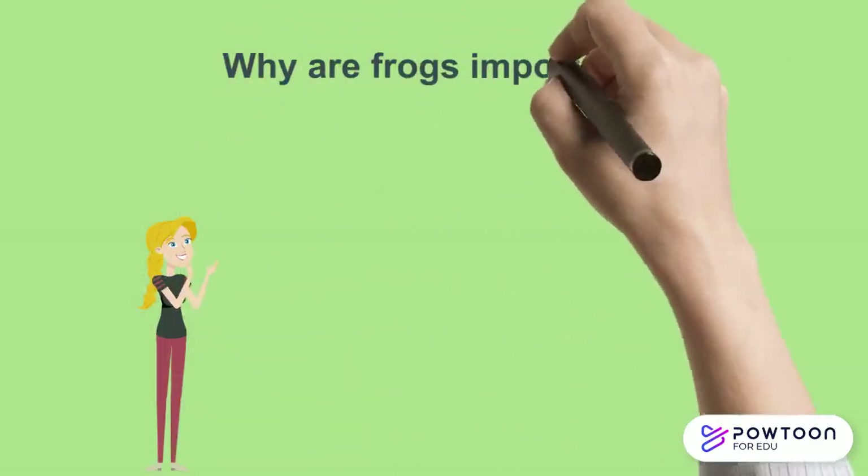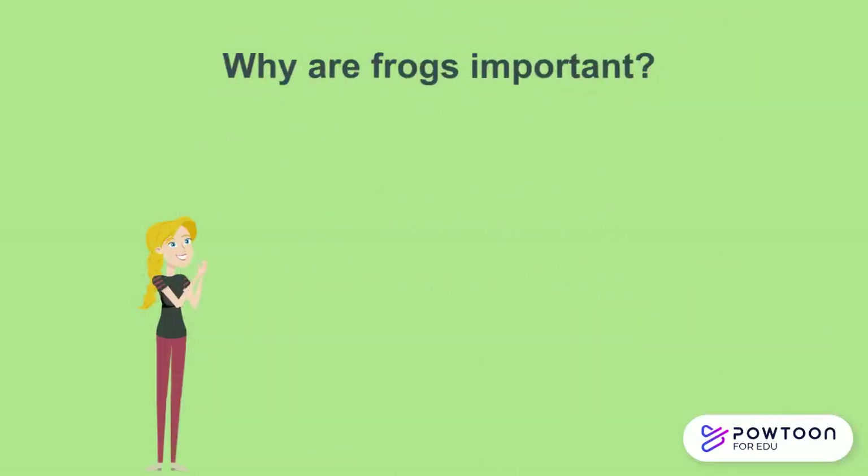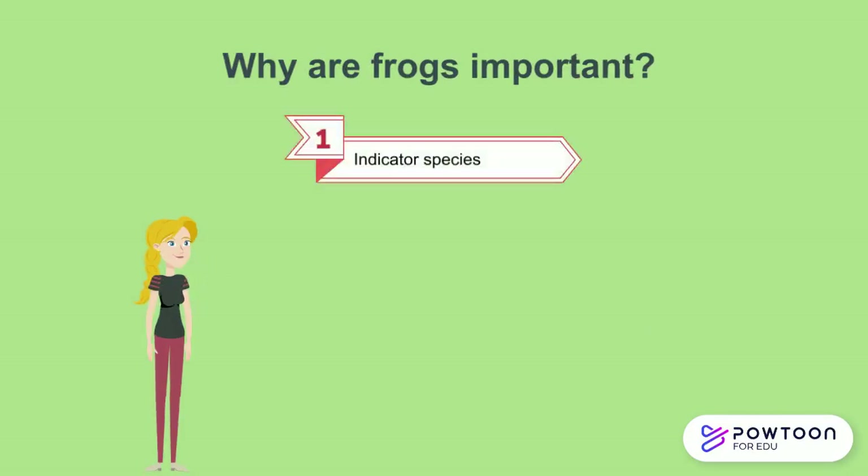So why are frogs so important? Frogs are very important to the ecosystem because they are an indicator species. Frogs have permeable skin through which air and water can pass, allowing them to both breathe and drink through their skin. This means that if the environment is contaminated with pollutants, they can easily pass through the skin and affect the health of the frog, so scientists look to them to see how healthy or unhealthy these environments are.